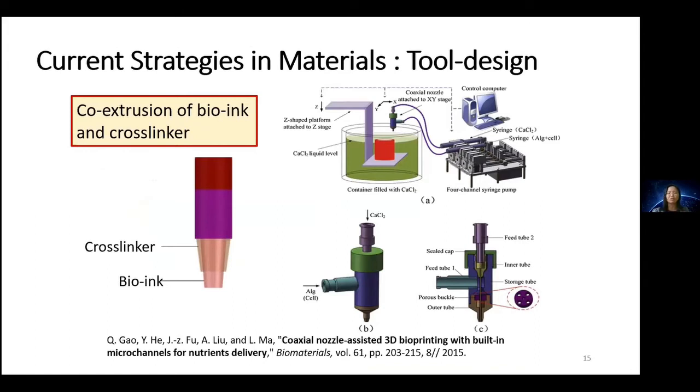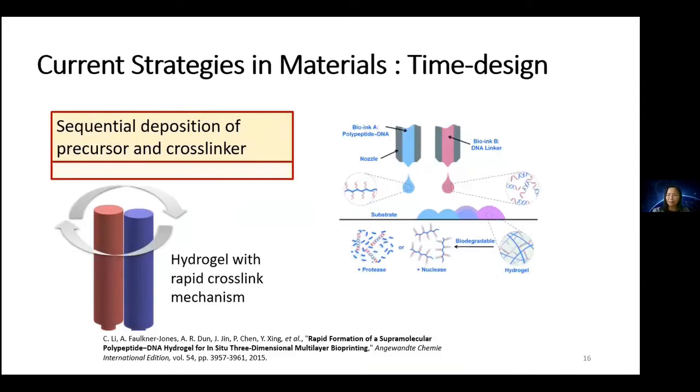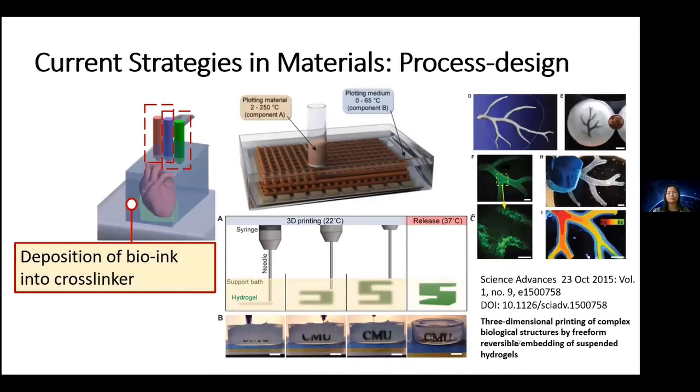Another strategy is time-based design: sequential deposition of precursor and cross-linker, where the cross-linker is deposited afterwards to form an in situ reaction within the construct, creating the desired shapes while holding cells inside. Lastly, a process design strategy is to print into a bath of cross-linker, using buoyancy from the cross-linker bath to hold the shape while the material takes time to cross-link and achieve the mechanical integrity needed.